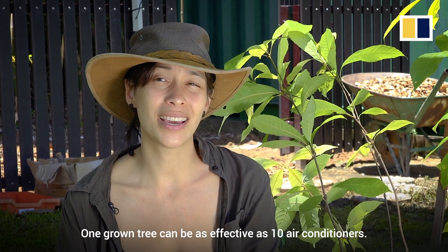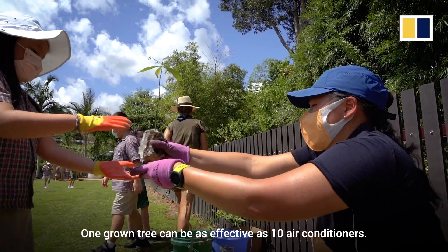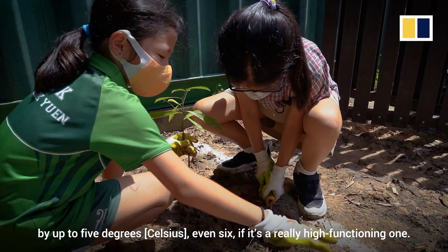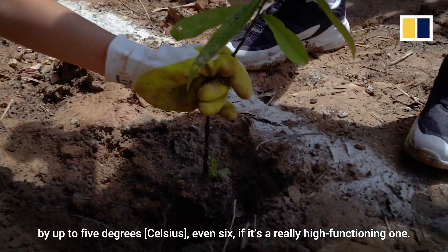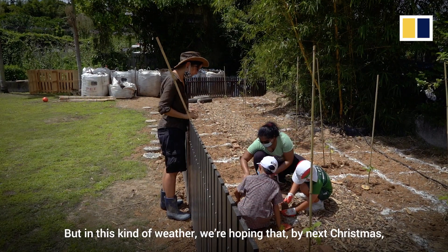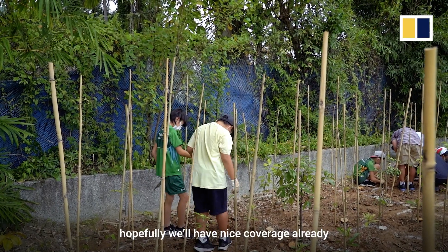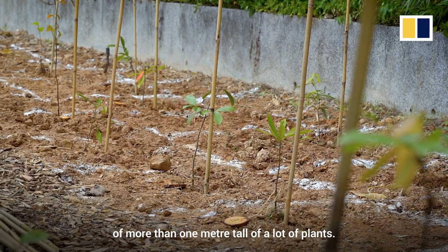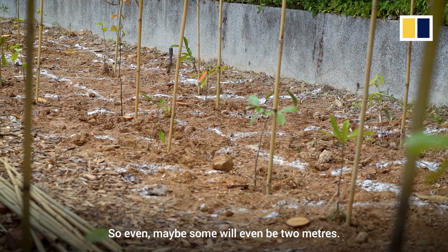One grown tree can be as effective as 10 air conditioners. In theory, a forest should be able to cool down the area around it by up to 5 degrees, even 6 if it's a really high-functioning one. But in this kind of weather, we're hoping that by next Christmas, hopefully we'll have nice coverage already of more than one meter tall of all the plants, or maybe some will even be two meters.